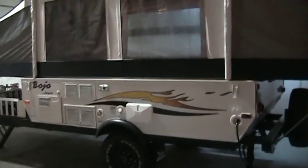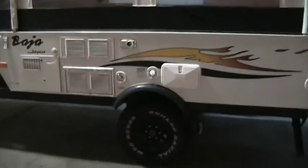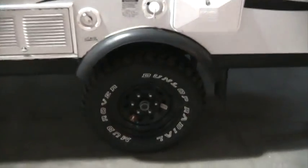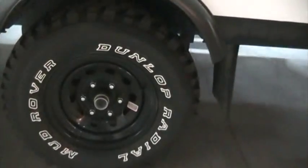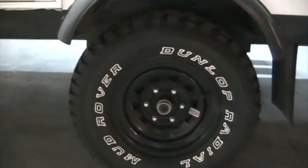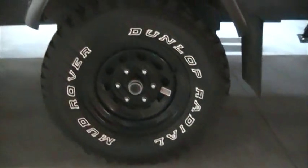Right off the bat, this unit is a very clean unit. You can see we have it in our service bay here, just so we do keep it in really good condition, so it's not outside getting weathered. I'll get close on these Dunlop radial mud rover tires — you can notice the aggressive tread on this unit. Those tires are in excellent condition as well.